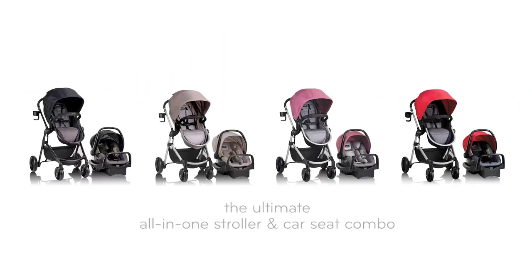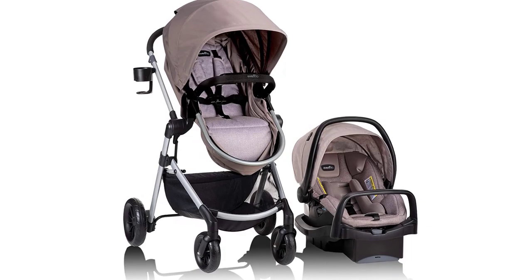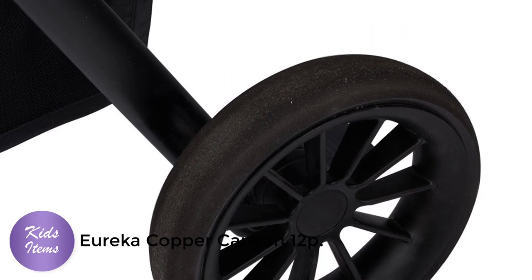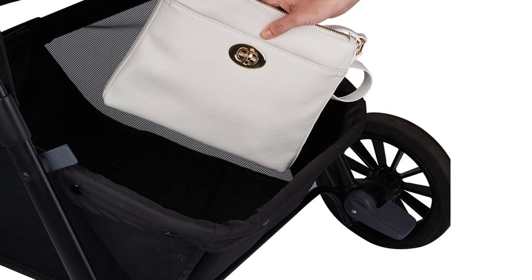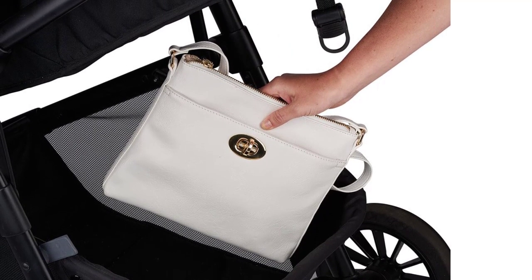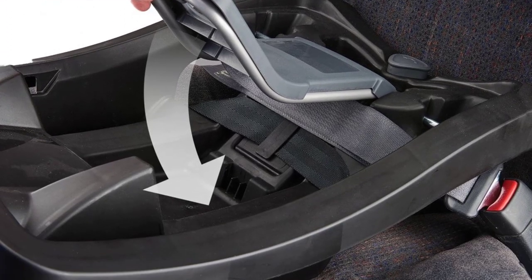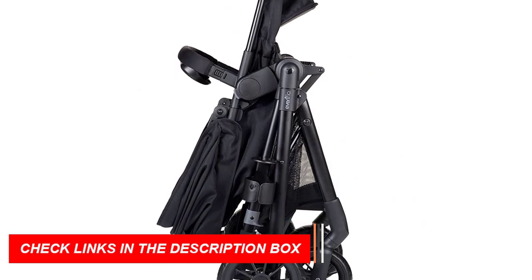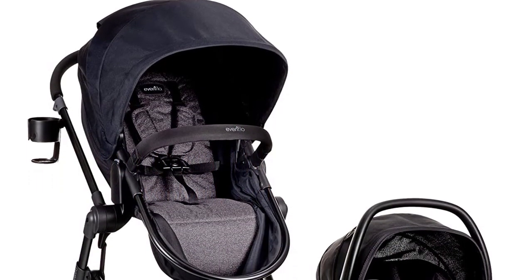Number 5: Evenflo Pivot Modular Travel System. The Evenflo Pivot Modular Travel System is the perfect stroller-car seat combo for parents who want a versatile, safe, and comfortable option. This two-piece set comes with a stroller and a SafeMax car seat. The stroller can be used in multiple configurations and features a reversible seat that faces forward or backward depending on your child's age. It also has a large canopy with a peekaboo window to keep an eye on your little one. The SafeMax car seat features an anti-rebound bar that reduces crash impact by up to 30%, along with a removable body pillow and headrest that adjust to accommodate your child's growing size.